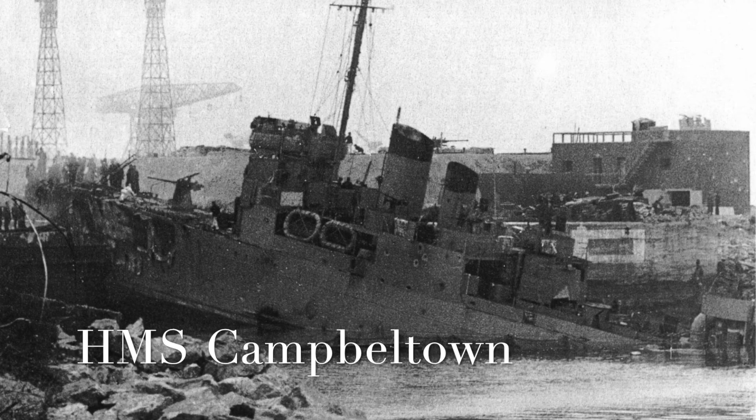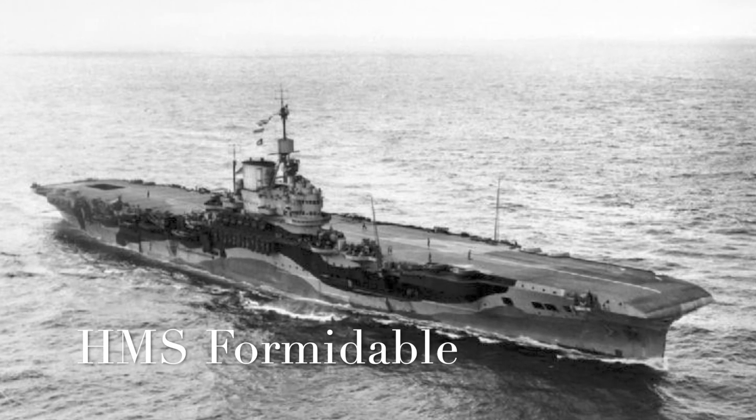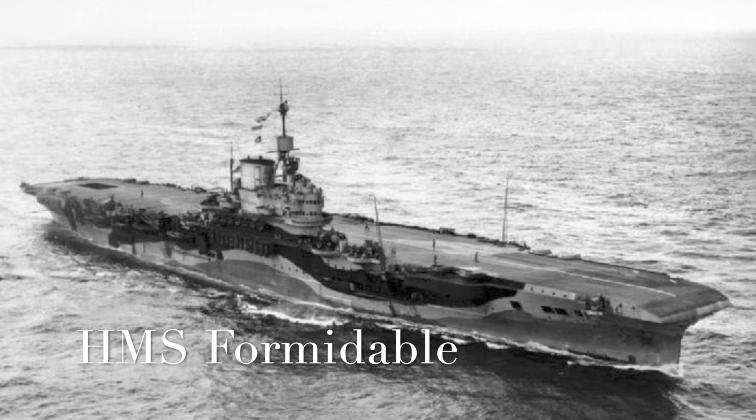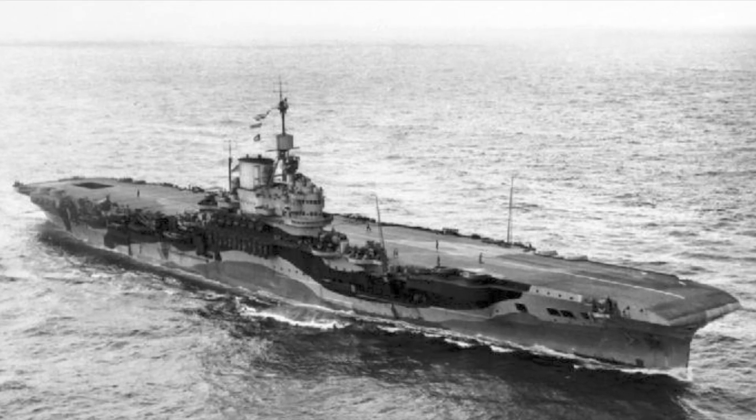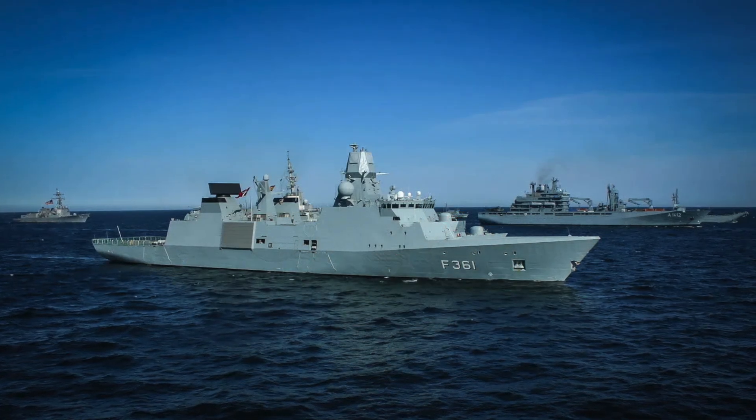Campbelltown recalls the famous St. Nazaire raid to destroy the French dry dock that could have been used to repair the German battleship Tirpitz had she ventured out into the Atlantic. And finally, Formidable, echoing a decorated World War II aircraft carrier, acknowledges the importance of carrier operations both then and now. All five ships of the Inspiration Class will be based at Portsmouth. The design is based upon the Arrowhead 140 concept from Babcock International, itself derived from the proven hull form of the Royal Danish Navy's frigate Iver Huitfeldt.